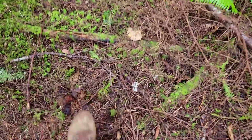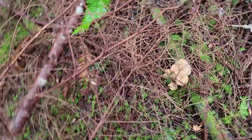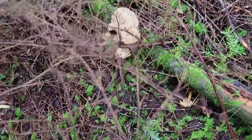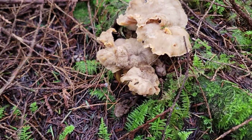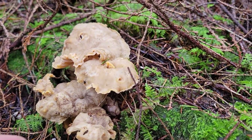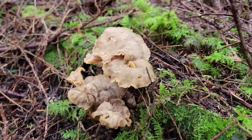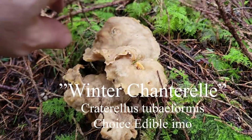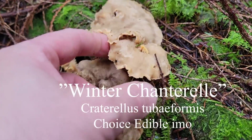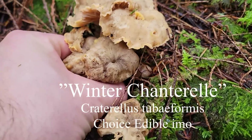Oh my gosh, look at what we found here! Wow, surprising — look at the size of this thing! They're a bit old, but these are a valuable edible, a delicious edible. These are known as Craterellus tubaeformis, or the yellow foot, or winter chanterelle.